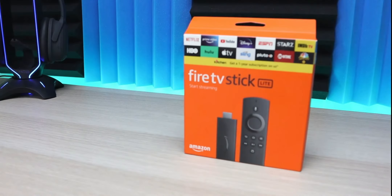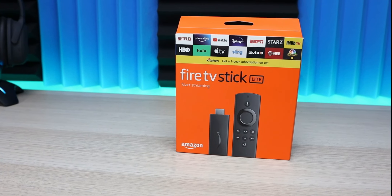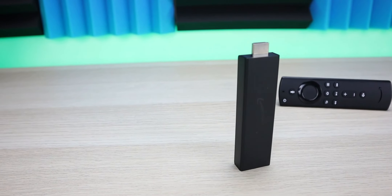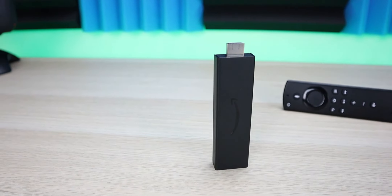If you own the Fire TV Stick Lite or the 2020 Fire TV Stick, you should have now received the brand new update which basically overhauls the user interface. I did a couple of videos on this as the updates came in, but a question that always came up is when are they going to roll it out to the Fire TV Stick 4K and the Fire TV Cube? Well, we finally got an update from Amazon. Let's jump into the details.